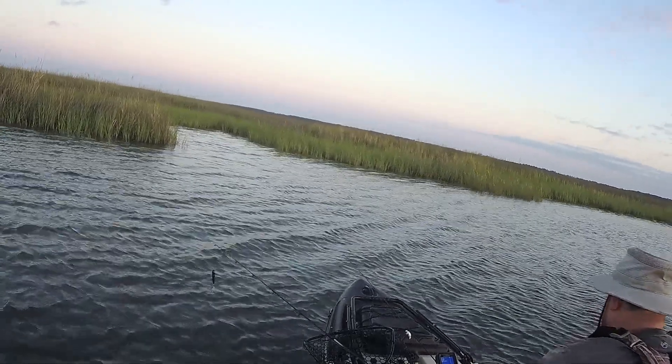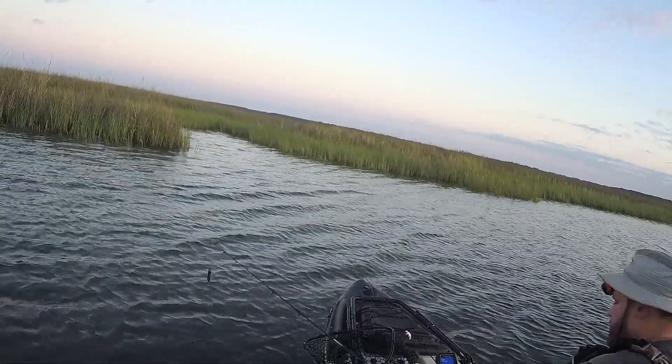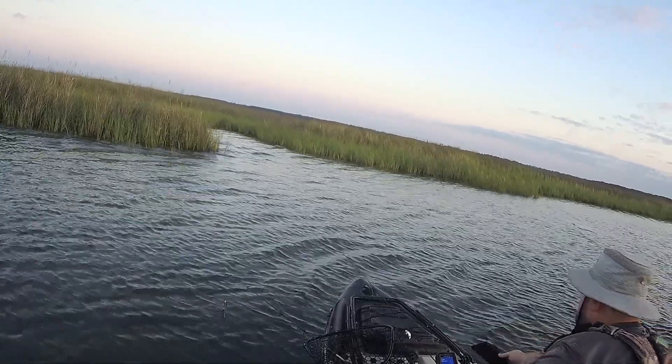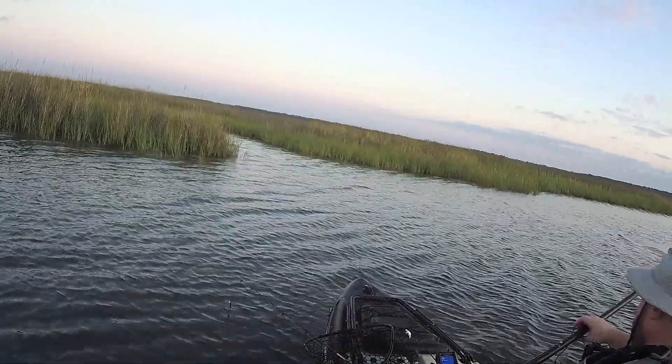We've traded the bass gear in today for some spinning reels and we are going to try to catch some redfish. I've been paddling since before dark but this is my intro because the camera wouldn't pick it up while it was dark. Having a little camera trouble this morning with my GoPro — whenever I externally power it, the USB-C cable always seems to lose connection, so I'm down one camera but let's keep going.